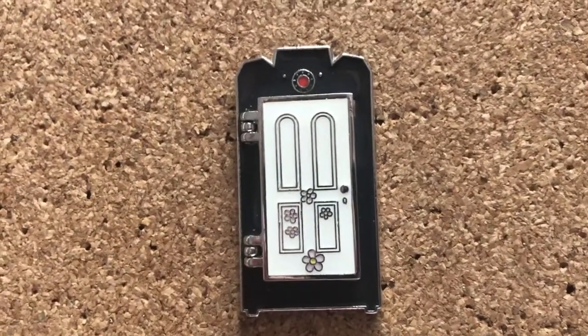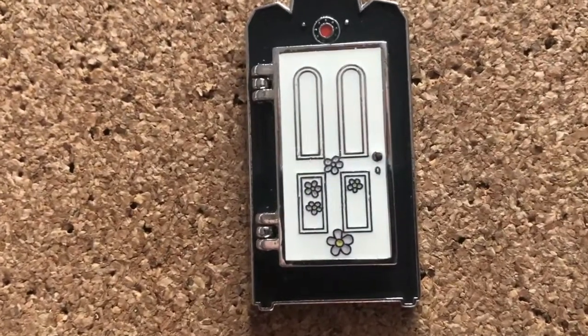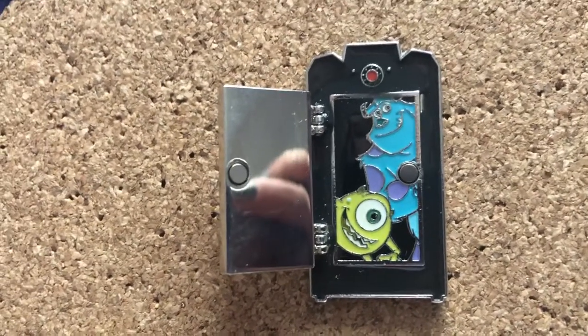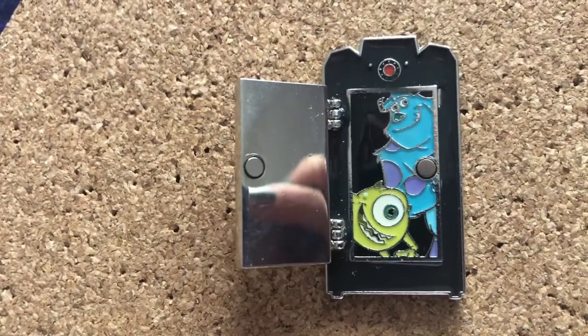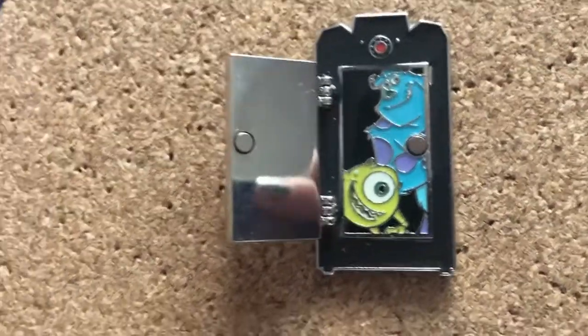Next we got a Monsters Inc. hinge pin. This one actually does open. We have Boo's Flowers and we got Mike and Sully on the other side. Now this is Loungefly — I was super impressed. This is the pin that really got me into looking at Loungefly releases, because I wasn't a big fan of their releases before. And then it kind of looks like a mirror here.